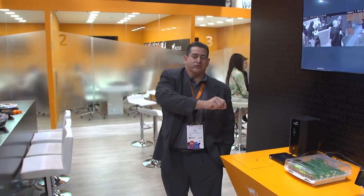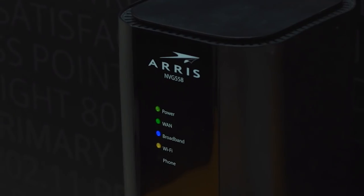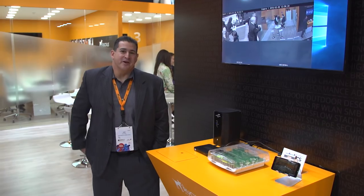So again, using the same network, the same infrastructure, the same Ruckus LTE access point, we have cameras, we have fixed devices, and of course we have mobile devices. Thank you.